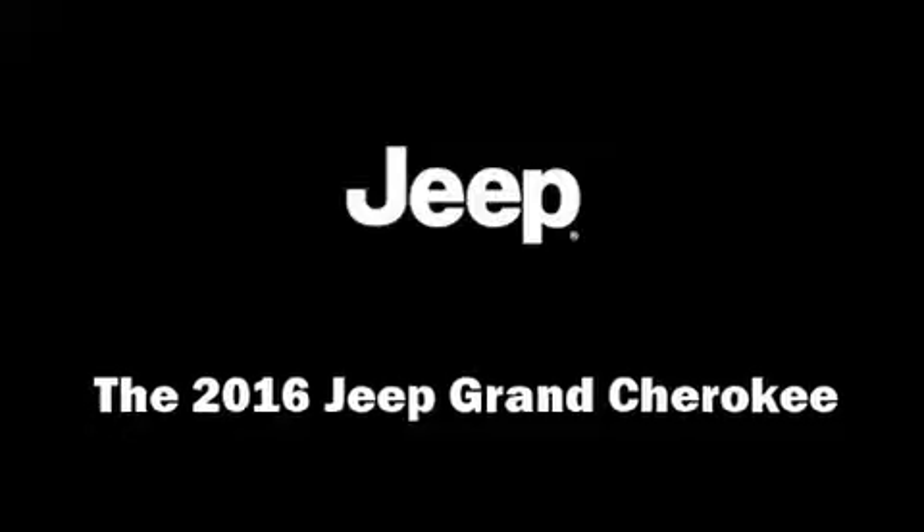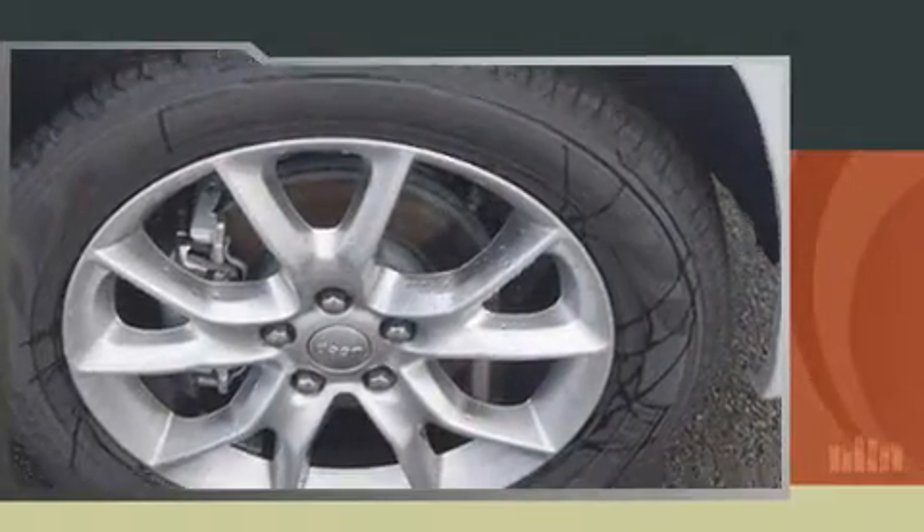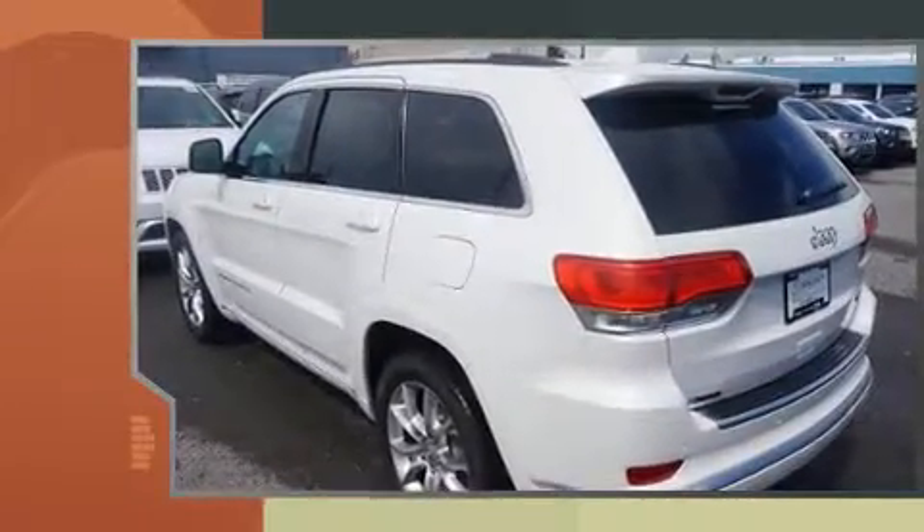Treat yourself to a test drive in the 2016 Jeep Grand Cherokee. It features an automatic transmission, rear-wheel drive, and a refined six-cylinder engine.